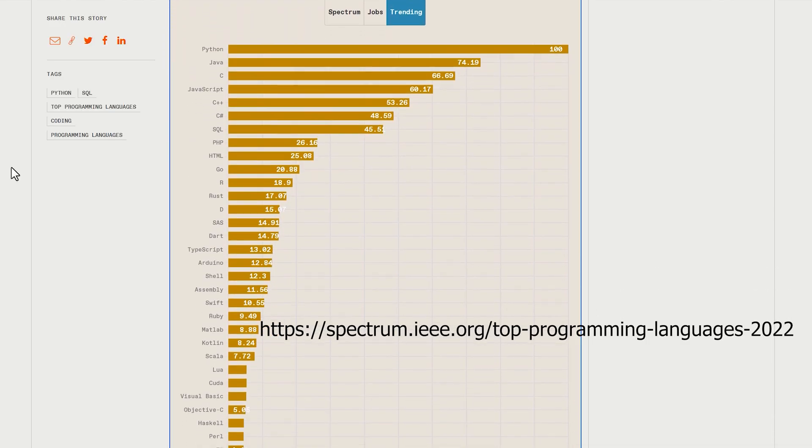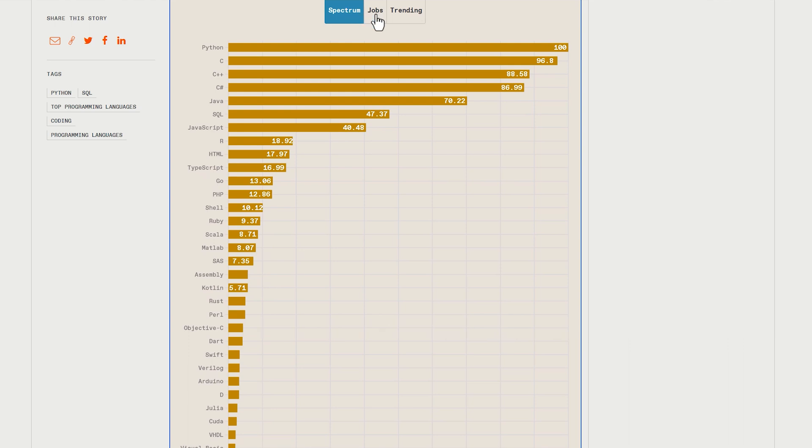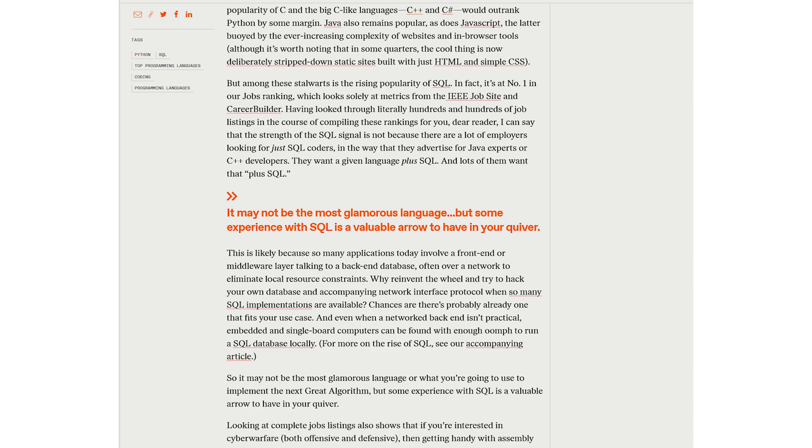Then we move on to the IEEE Spectrum. This website has a really cool interactive tool where you can look at what Spectrum believes are the best languages, the best languages in the job market, and what are the trending languages. In the Spectrum tab they have Python number one and Rust around the 20th position. When it comes to jobs, SQL takes the lead. Going to trending, Python is back in front. Scrolling down they give you more information and feedback on what the list means.